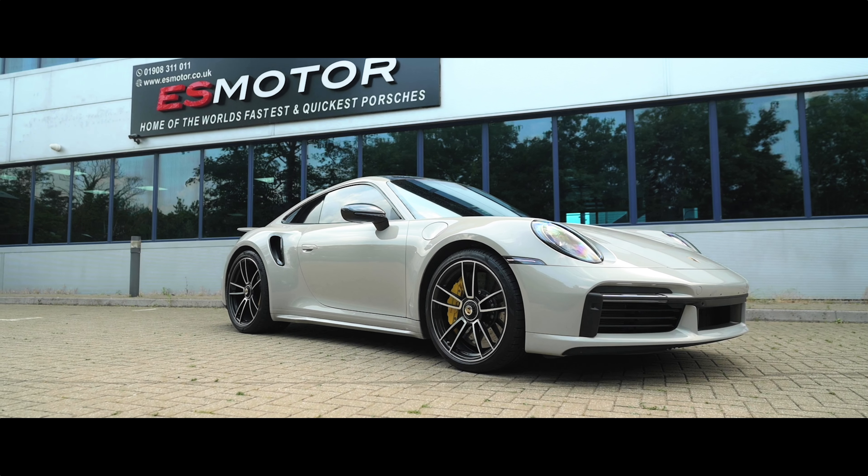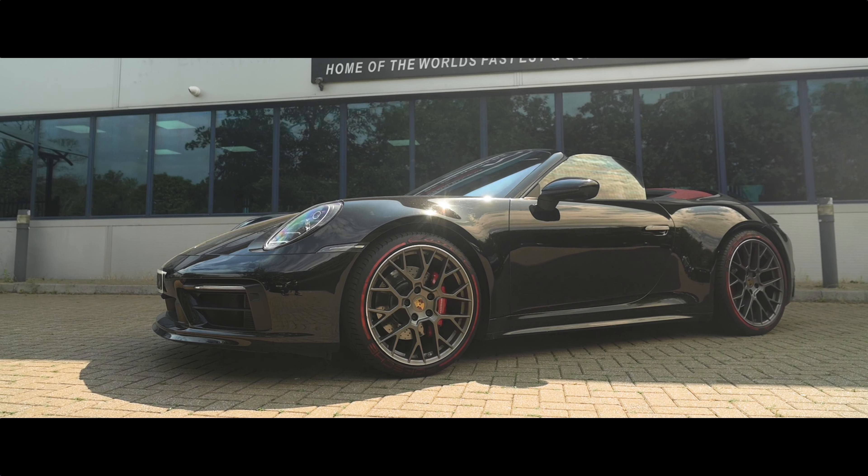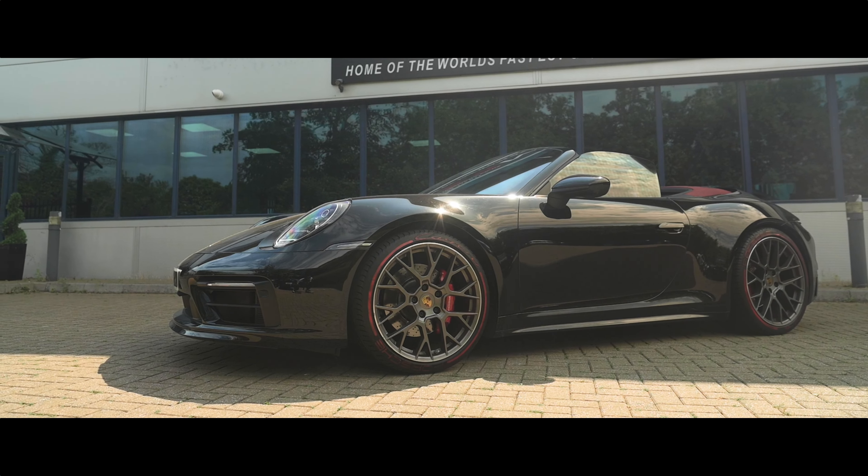What's good people, we're back here at the headquarters of ES Motor. We've got two special jobs lined up today — a 992 Turbo S coming in for an exhaust and a tune which puts it on our ES 700 package, and a 992 Carrera 4 GTS that's here just for an exhaust. We did try to convince the customer to go for a tune but they just wanted the exhaust this time.